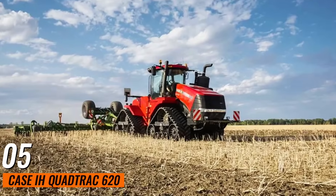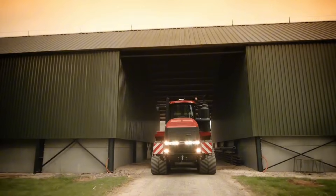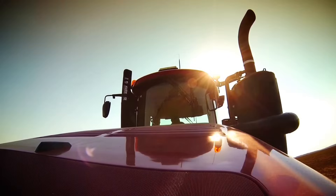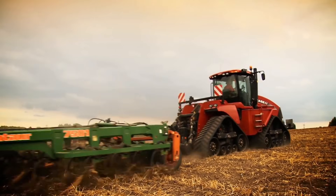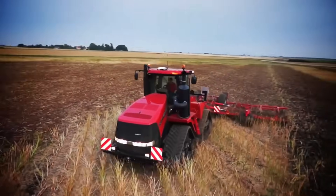Number 5: Case IH Quad Track 620. This is a beast in the field, boasting a 620-horsepower engine. Its four independent tracks offer superior traction and flotation, reducing soil compaction and increasing productivity. This tractor is designed for high performance in the toughest conditions, ensuring optimal productivity for large-scale farming operations.